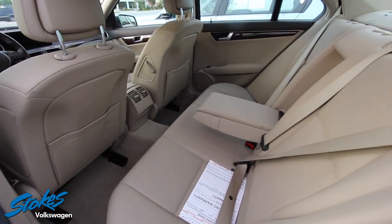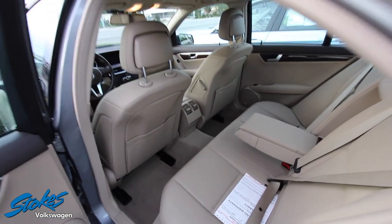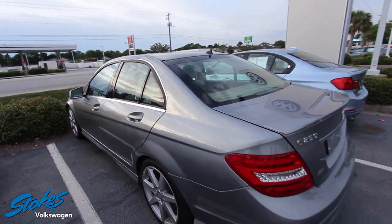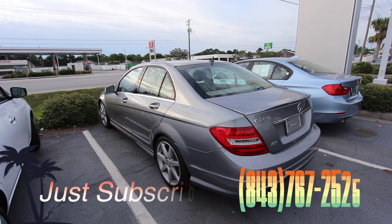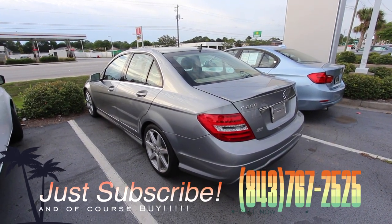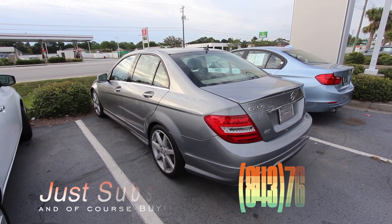Clean back seats look good. This car gets an 8 out of 10, folks — can't give it a 10 because it's not brand new. Come on down and see us at Stokes Volkswagen if you're interested in this C250 Mercedes-Benz. Check us out at stokesvw.com or give us a call at 767-2525.